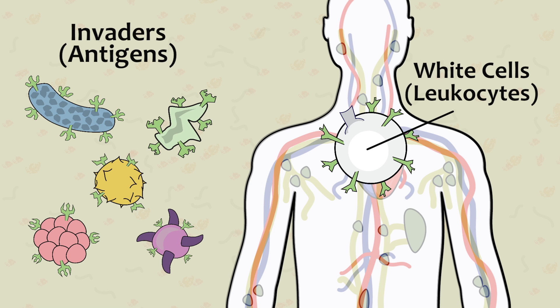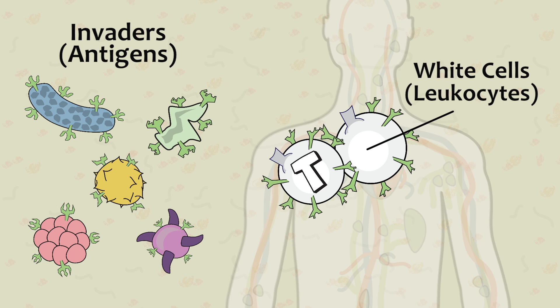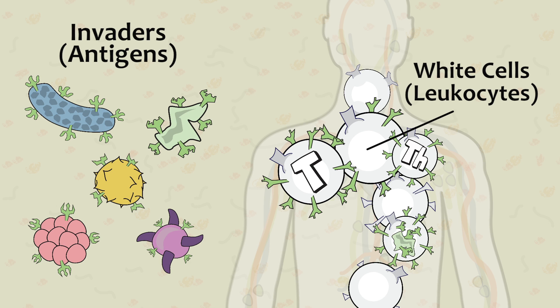To effectively protect against so many different types of invading substances, there are many different types of white cells, each with its own function. Some do the fighting, some sound the alarm, some rally other cells, and others do cleanup.